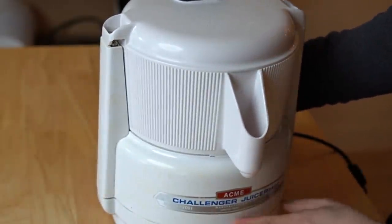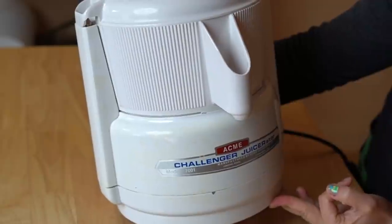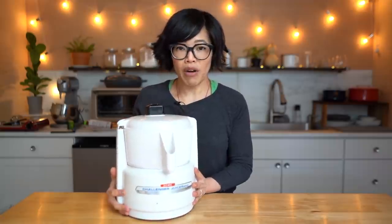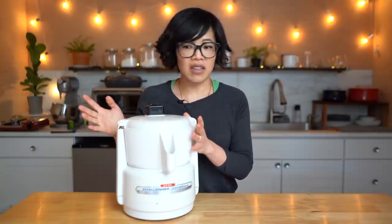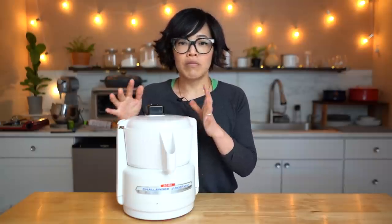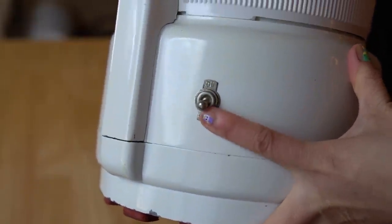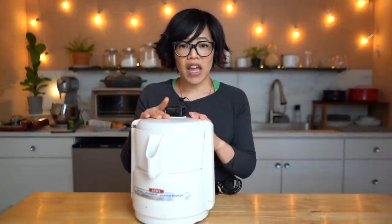This is an Acme Challenger Juicerator, manufactured by the Acme Juicer Manufacturing Company in Sierra Madre, California. I'm going to sound like everyone's grandmother and say that a lot of things are not made like they used to be. This thing is super heavy. There are plastic components, but they're very, very sturdy. I was really impressed by the build quality. Look at the switch — a metal on/off switch, super robust, very simple engineering and design.